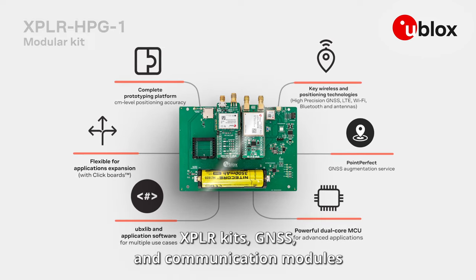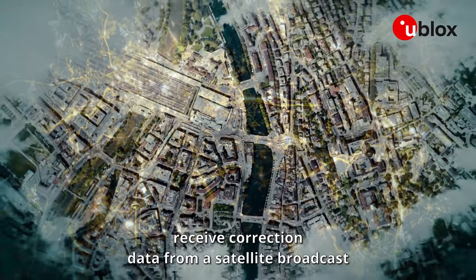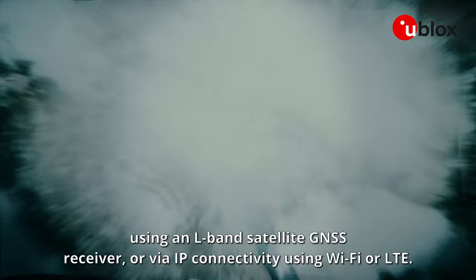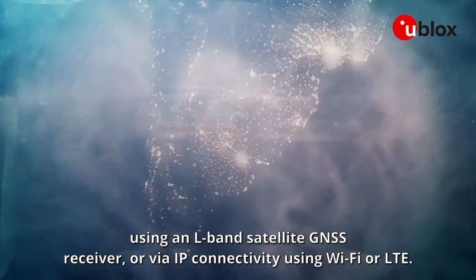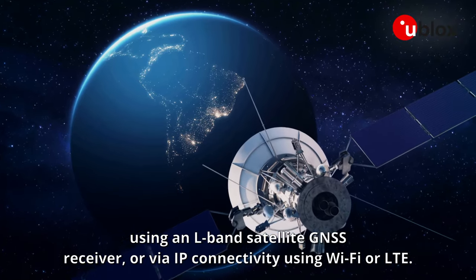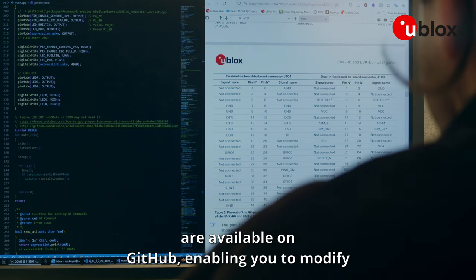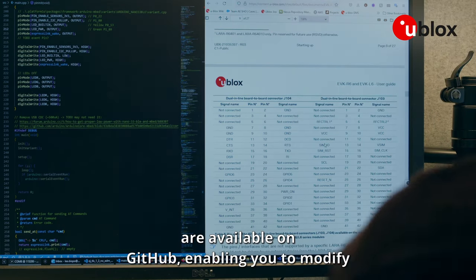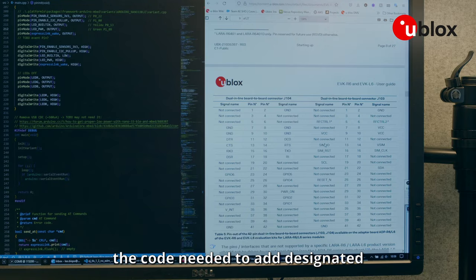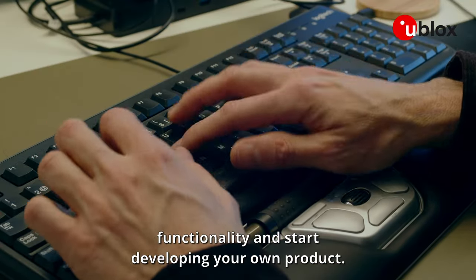The Explora kits' GNSS and communication modules receive correction data from a satellite broadcast using an L-band satellite GNSS receiver, or via IP connectivity using Wi-Fi or LTE. The hardware design and software source code are available on GitHub, enabling you to modify the code to add designated functionality and start developing your own product.